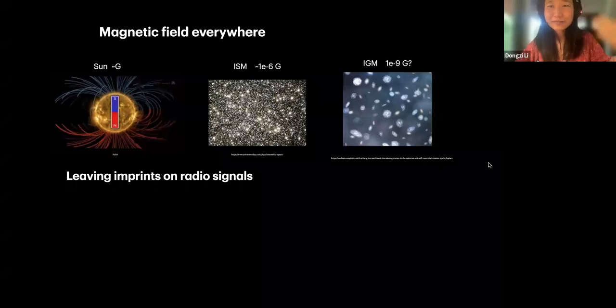There are magnetic fields almost everywhere in the universe, and they're very important — guiding lots of formation processes. Magnetic fields exist everywhere, but the magnitude varies enormously, going from near a star to the ISM to the IGM. However, all of that can leave imprints if we're observing in radio, around the gigahertz band — all of that can leave imprints on the radio signal we receive.